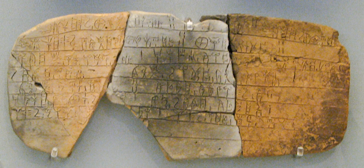Linear B was added to the Unicode standard in April 2003 with the release of version 4.0. The Linear B syllabary block is U+10000–U+1007F. The Linear B ideograms block is U+10080–U+100FF. The Unicode block for the related Aegean numbers is U+10100–U+1013F.